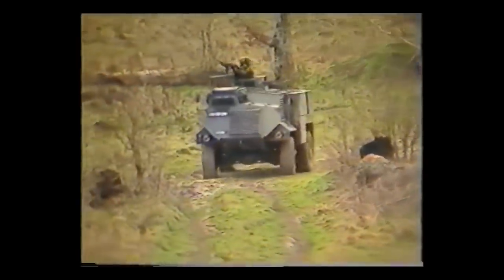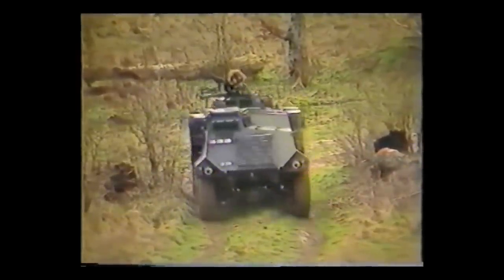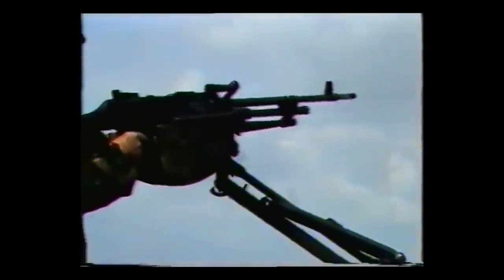Based on the Bedford TM series of trucks, the four-wheeled Saxon was slated to protect against small arms fire and shrapnel. With a welded steel body and blast-reflecting chassis plate, the Saxon is powered by a six-cylinder diesel engine. Primarily designed as a battle taxi, it can carry up to eight men and a driver, and was armed with a 7.62 L7 general-purpose machine gun.